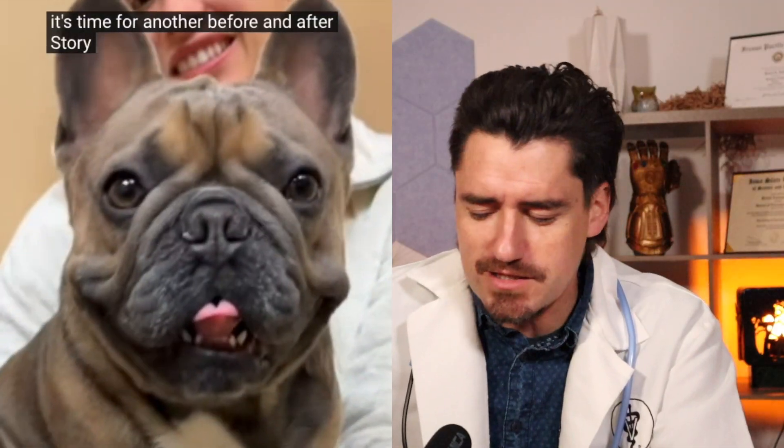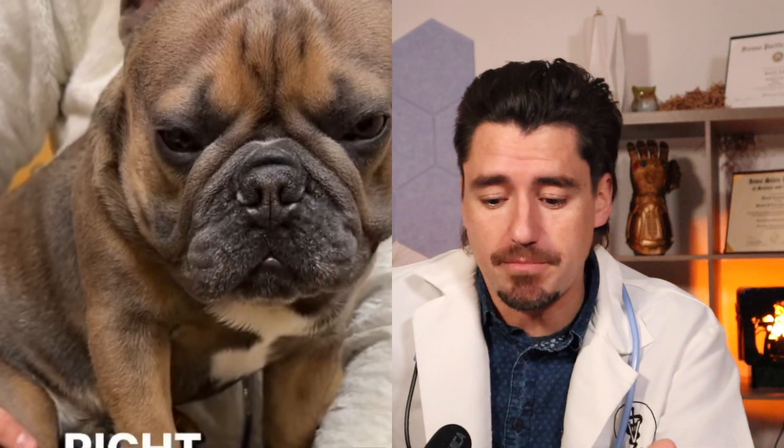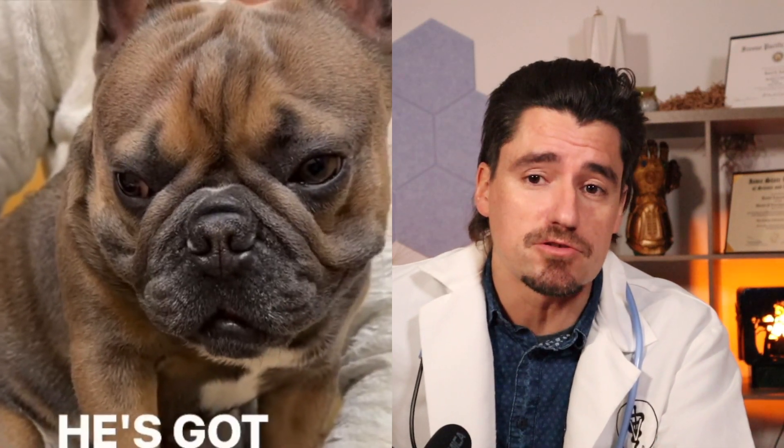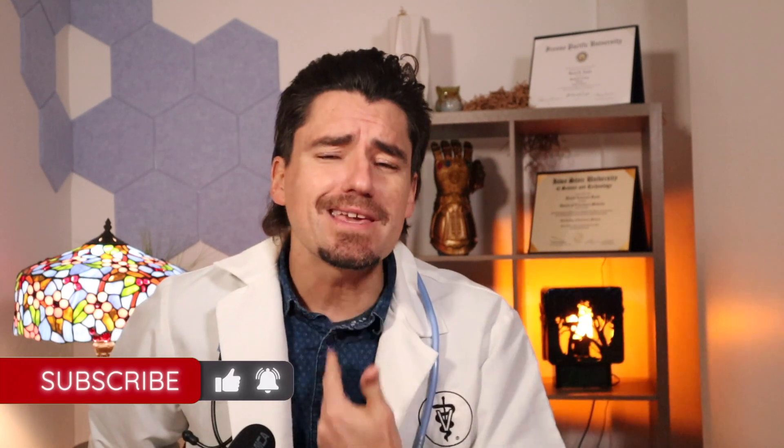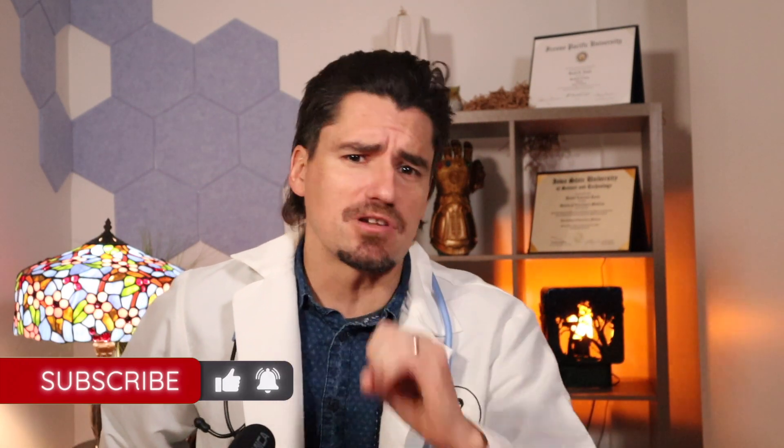Today we have a video where I'm going to talk about brachycephalic syndrome. Brachycephalic syndrome can affect any pushed-in nose dog — that includes Frenchies, Boston Terriers, English Bulldogs, any kind of bulldog. Keep it simple: it means the nose is really tight, the soft palate is usually really long, and the trachea is usually really stenotic or narrow.